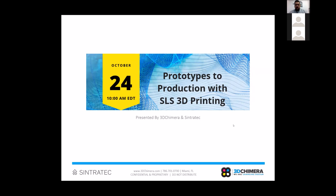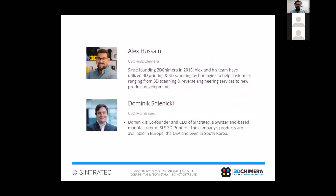Thank you for joining today's webinar. We're going to be covering the topic 'Prototypes to Production with SLS 3D Printing.' This is presented by 3D Chimera and Cintrotec, who is our SLS 3D printing partner and whose technology we'll be highlighting today.